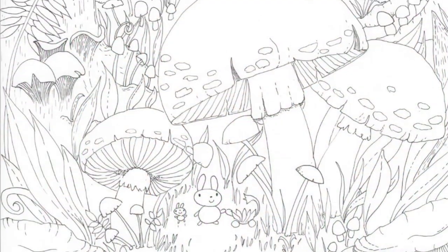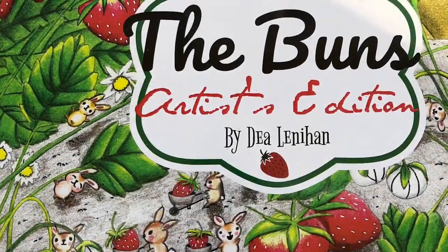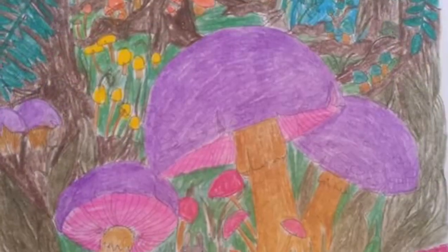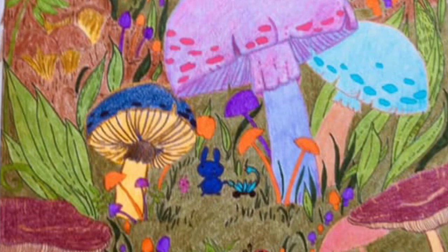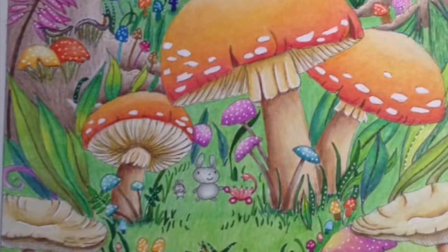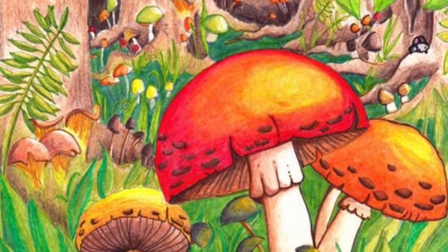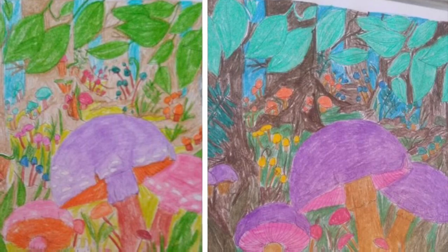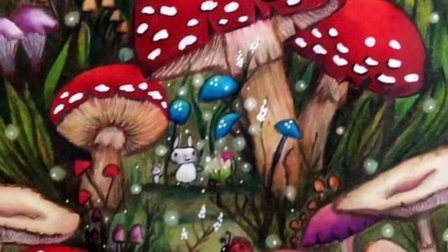This image that you're looking at right now is from my coloring book, The Buns Artist Edition, and it's the featured image for the contest. The deadline for submission is this Friday, May 3rd, and you can submit until midnight — 2 o'clock in the morning is perfectly fine. We're not going to reveal the winner until Monday, May 6th, so everyone has time to submit.